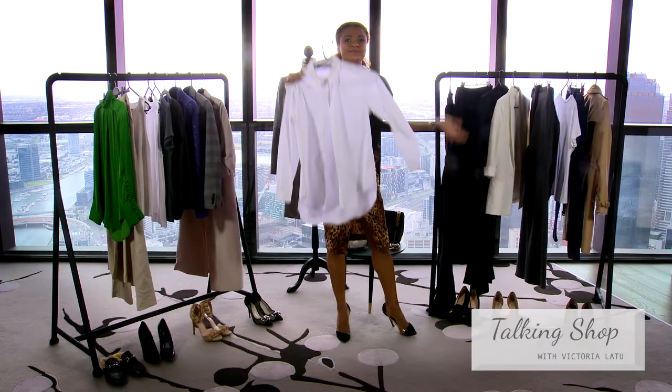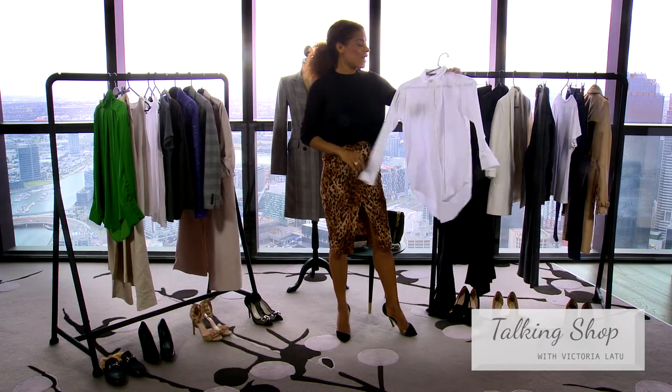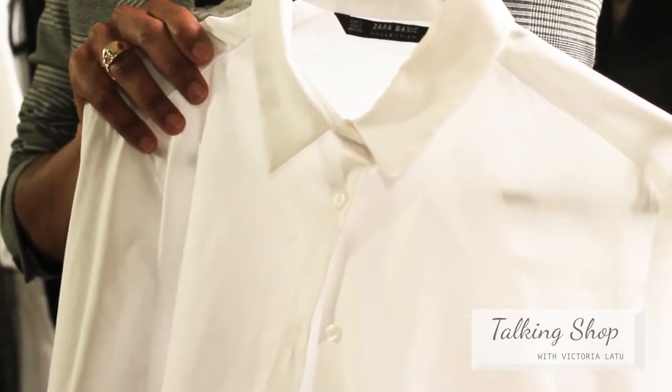The white shirt. What is there to say about the white shirt? It's a classic piece that you just have to have, and I recommend that you have at least five of them.